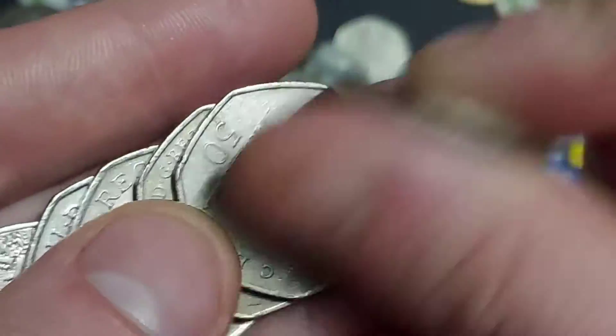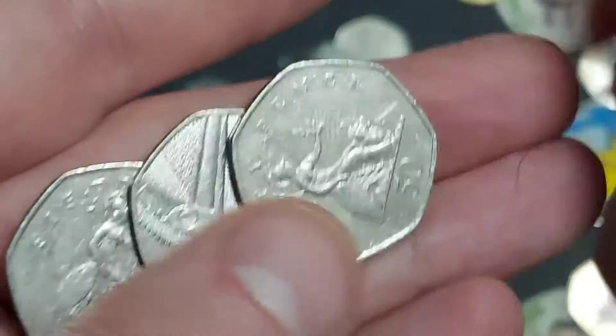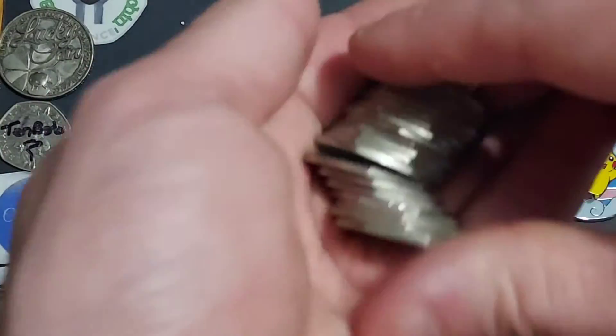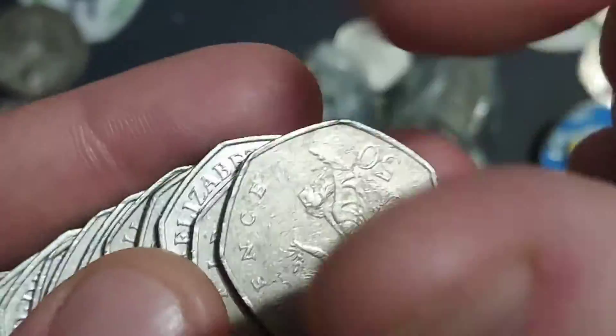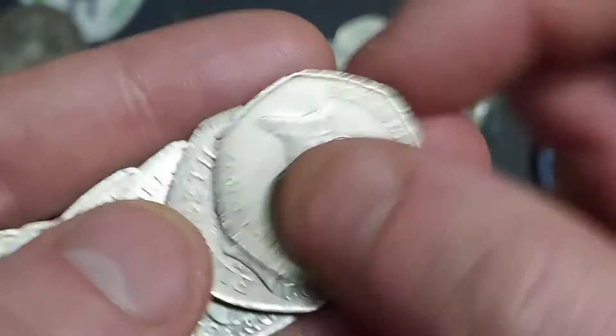We have got something fun and exciting near the start of this video — our first commemorative coin find! We find the Beatrix Potter anniversary coin, the first of those 13 different Beatrix Potter commemorative coins to be released for UK circulation. Again, the 2019 and 2020 Peter Rabbits were unfortunately never released for circulation.